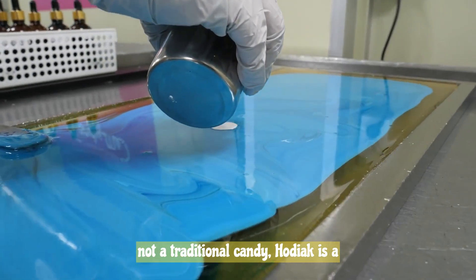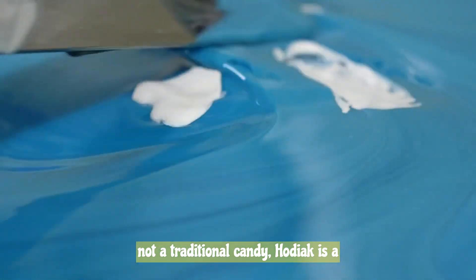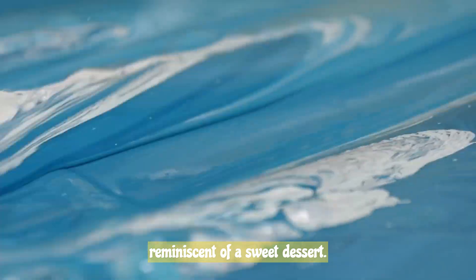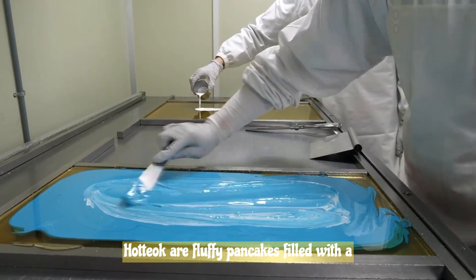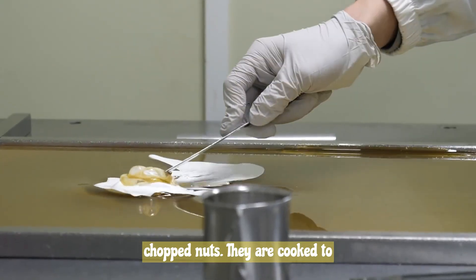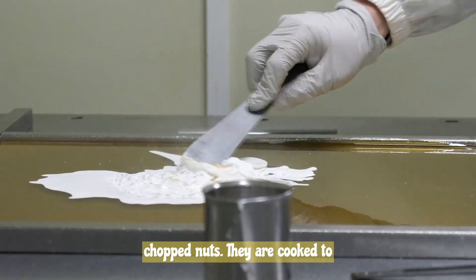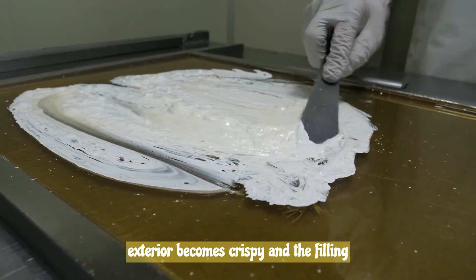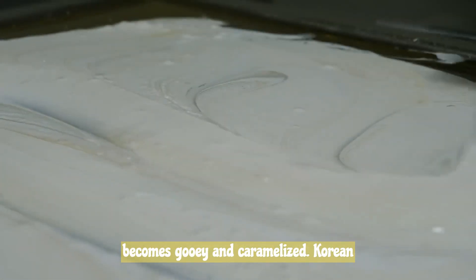While not a traditional candy, Hadyok is a beloved Korean street food that can be reminiscent of a sweet dessert. Hadyok are fluffy pancakes filled with a mixture of brown sugar, cinnamon, and chopped nuts. They are cooked to perfection on a griddle until the exterior becomes crispy and the filling becomes gooey and caramelized.